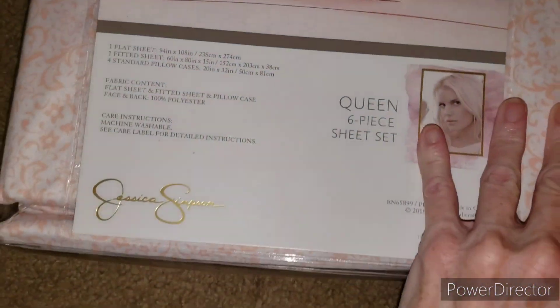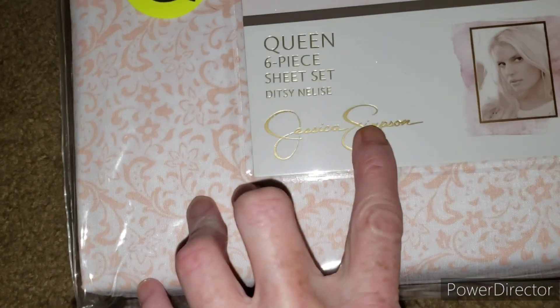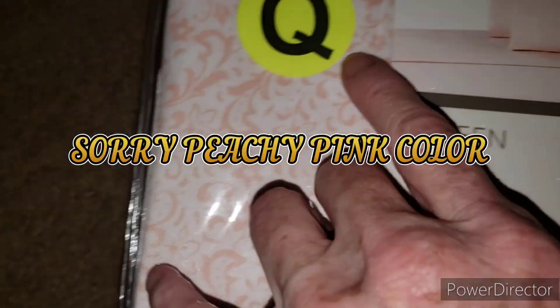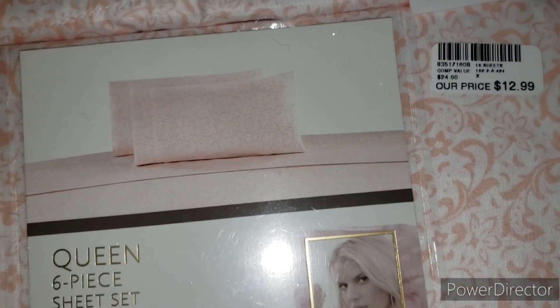I needed a pair of sheets. These are looking like a peachy orange. I didn't pick them because they were Jessica Simpson — I picked them because they were the only queen size they had, and they were $12.99.